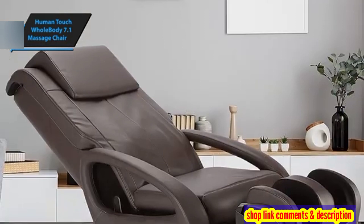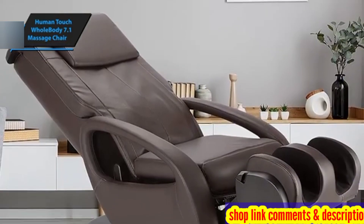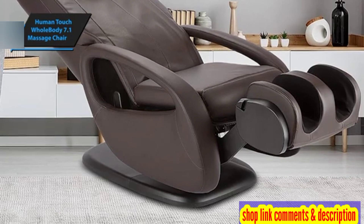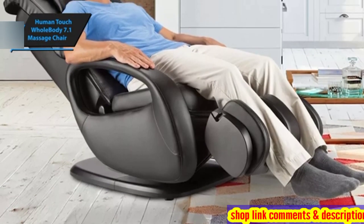A 3D massage chair is characterized by rollers that can operate at varying depths, providing a genuine massage experience that can penetrate deeply into your muscles or remain superficial. While 2D chairs can offer satisfactory massages, the 3D feature undeniably adds a significant and valuable dimension.